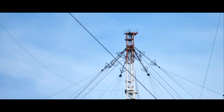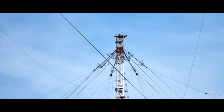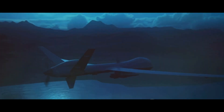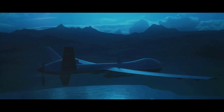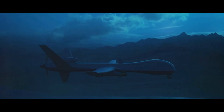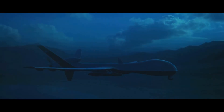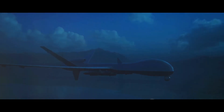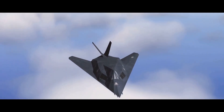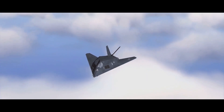Developed indigenously, these radars are enhancing India's capabilities and providing our armed forces with a significant edge. But to truly appreciate the scope of India's capabilities and to understand the complexities of detecting stealth aircraft, we must first delve into the types of radars used in this high-stakes game of hide-and-seek.